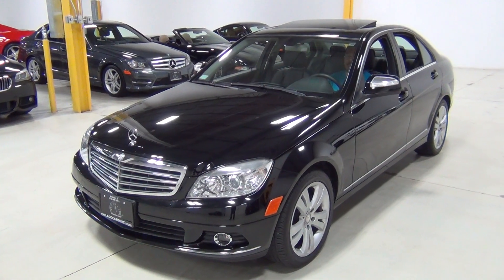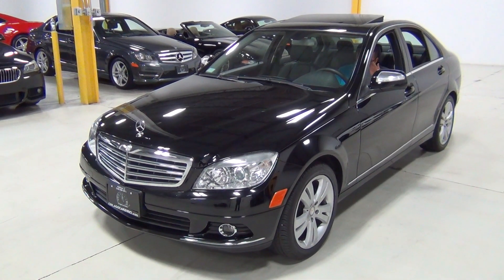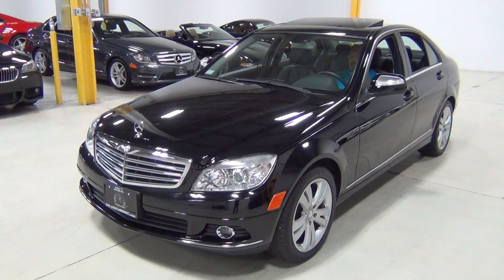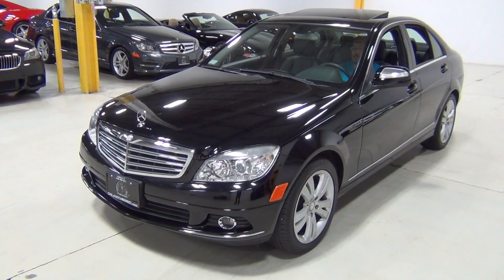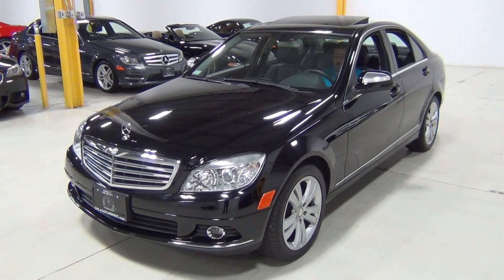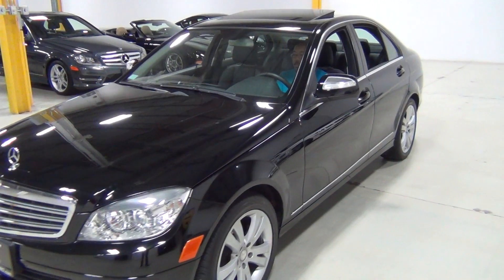It is a 2008 Mercedes-Benz C300 4Matic. It is black over a black interior, obviously, as you can tell. But we do these videos for our clients who might not be able to come in in person, so we walk around the vehicle with a high definition camera so you can see the condition of this C-Class and our inventory in general. We're very picky about what we buy and this is really no exception. It's a very clean vehicle.